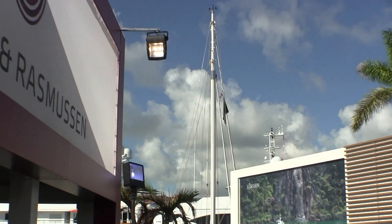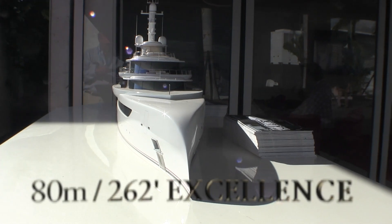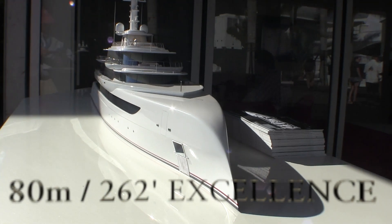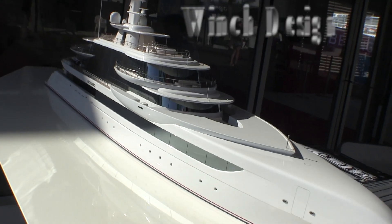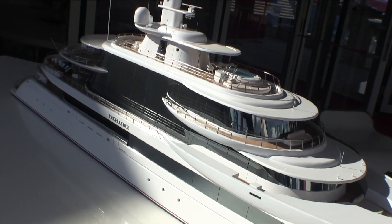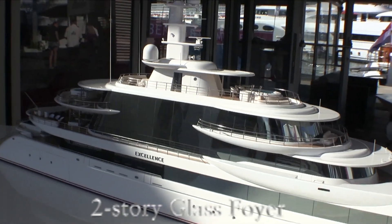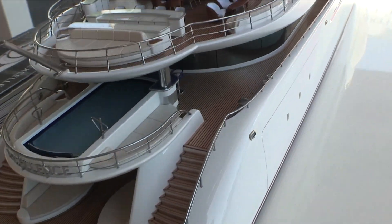Just next door to Lurssen is Abeking and Rasmussen, which just recently launched in 2019 this amazing vessel called Excellence. The two-deck foyer is encased in massive frameless glass panels, granting a perfect outlook at all times and creating an unforgettable impression.